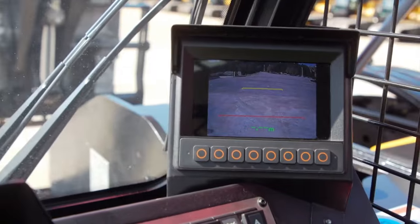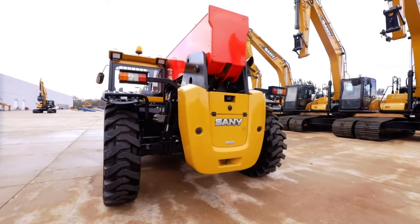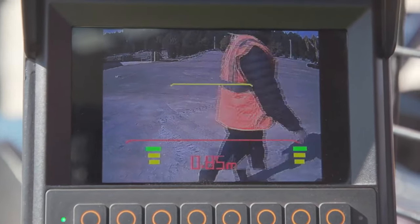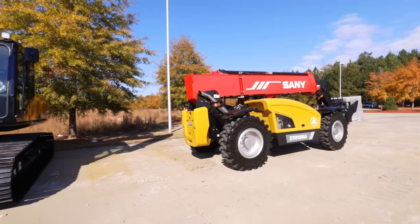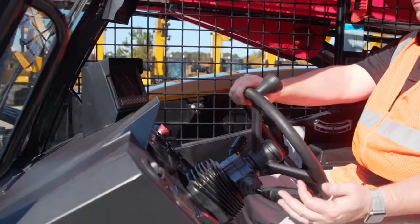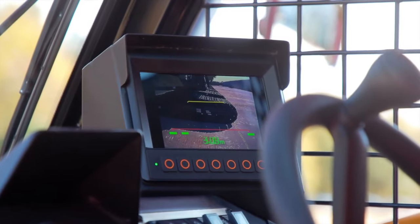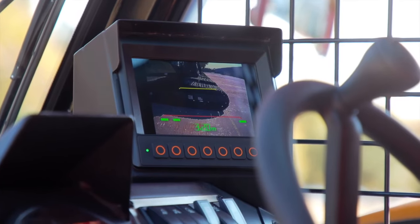The radar system also displays the distance from the counterweight to the obstacle or pedestrian, with three sensors on the rear of the machine sensing objects behind it, alerting the operator both visually and audibly if approaching an object while reversing. The SANI telehandler gives an approximate distance to the object, displayed on the easy-to-see screen for added safety.